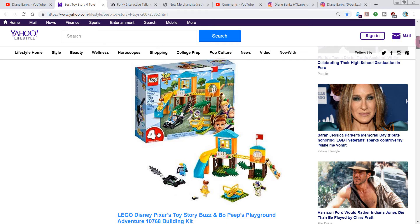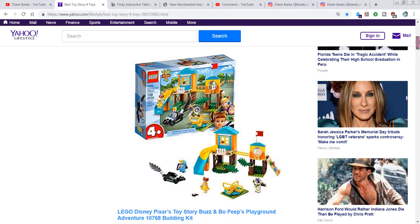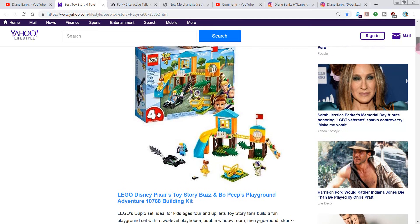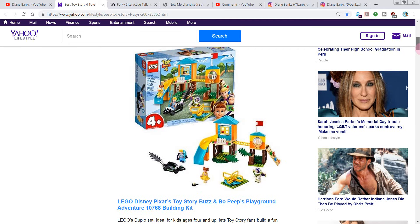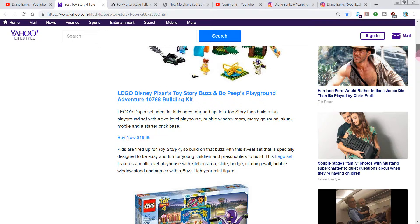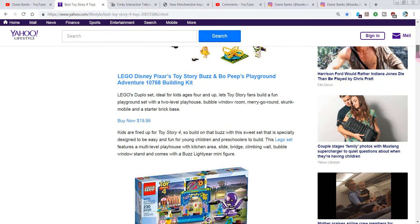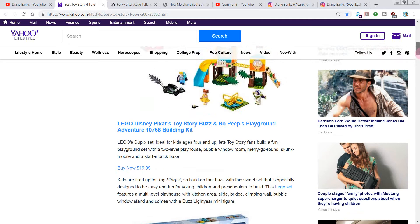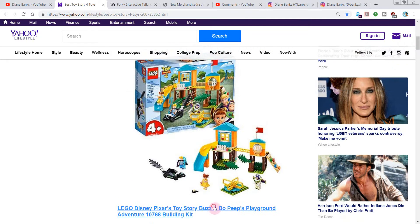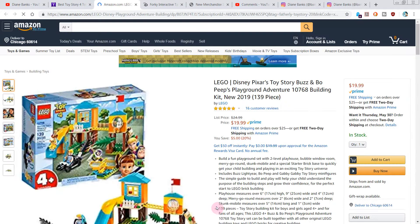The first one they say is the best is the Lego Disney Pixar Toy Story Buzz and Bo Peep Playground Adventure Building Kit. I think it would help if they came up with shorter names. This one's for kids 4 and up. You can build a playground with a two-level playhouse, bubble window room, merry-go-round, skunk mobile, and a starter brick base. Let's take a closer look at that.